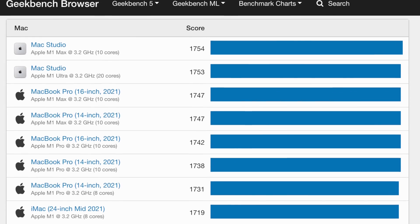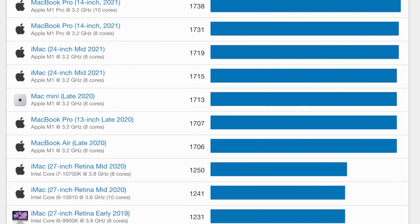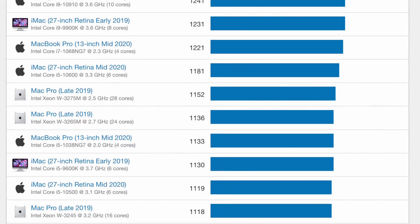A quick glance at the Geekbench scores for these computers shows they top the charts compared to every single Mac released before them. Even the base-spec M1 Pro with 8 cores outperforms the most powerful version of the Mac Pro from a couple of years ago — that is wild! Obviously these scores don't reflect the full picture, but it's really impressive what Apple has managed to achieve through producing their own silicon. I'm sure it's going to accelerate competition in the market, which mostly benefits us as consumers. It's a really exciting time for tech.